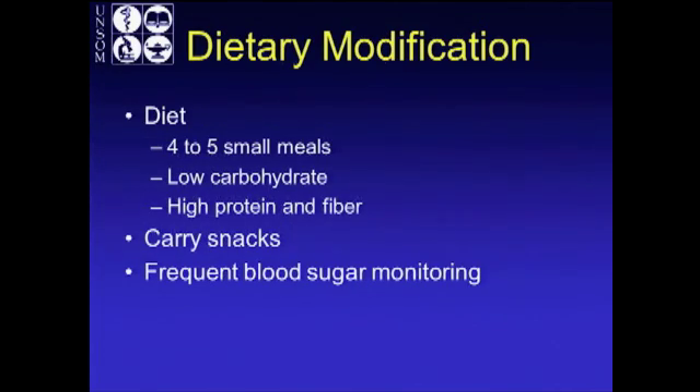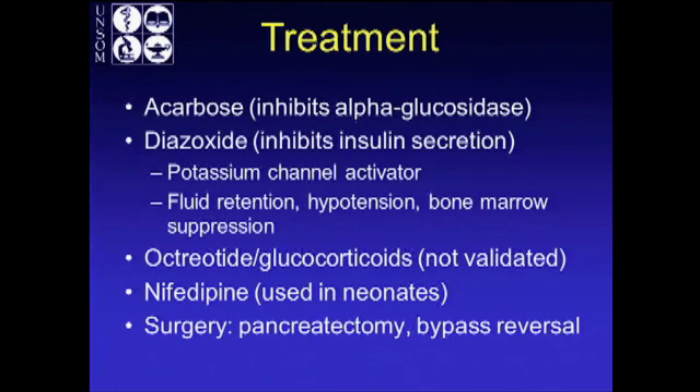While you're doing all this, you have to treat them. Dietary modification is first: four to five small meals, low carbohydrates, high in protein and fiber. They should carry snacks around with them and do frequent capillary blood sugar monitoring. Medical treatment includes acarbose, which is an anti-diabetic medication that inhibits alpha-glucosidase; diazoxide, an anti-hypertensive that also inhibits insulin secretion as a potassium channel activator — though it has side effects like fluid retention and bone marrow suppression. Octreotide and glucocorticoids have been described but are not as validated as the other two.